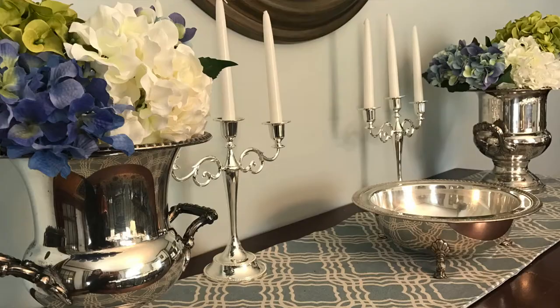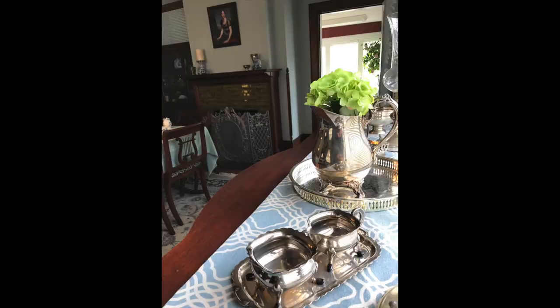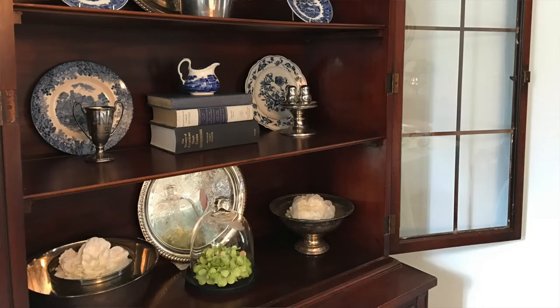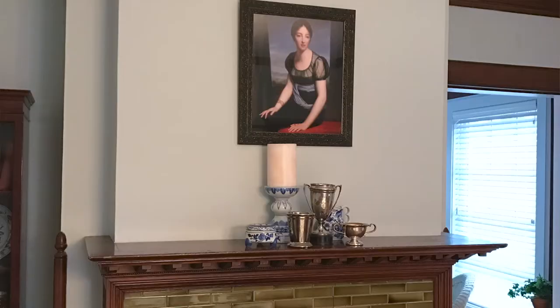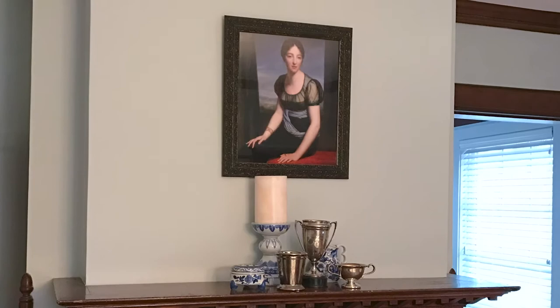Finally it was time to accessorize. I pulled the whole blue-green color scheme together with lovely blue and greenish artificial hydrangeas distributed around the room in vases and pitchers, which really cemented the connection between the blue walls and the green fireplace. To fill in the walls, I started with a lovely lady over the fireplace. This is the Jane Austen salon, so you'd be right to assume it was a portrait of Jane herself — but it's not.